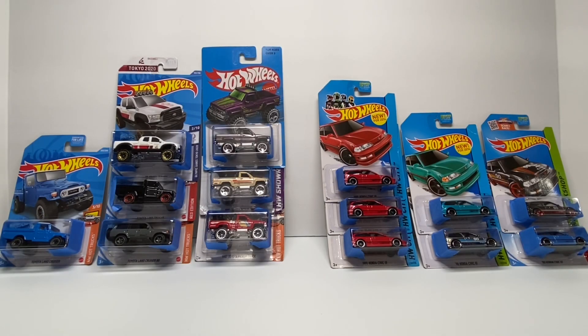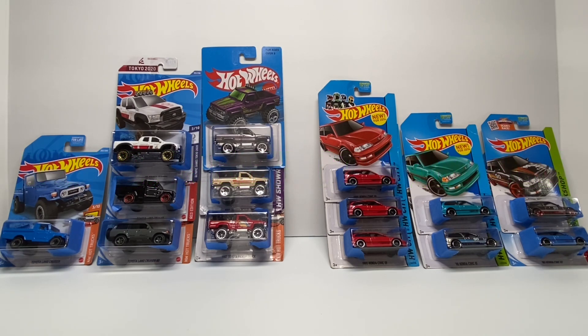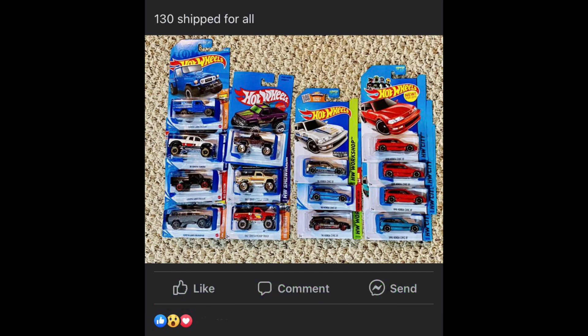These remaining fourteen cars are what I have to work with to recoup my one-thirty original investment. When I post things for sale, I like to keep it as sweet and simple as possible. First, I'll try to sell all fourteen cars in one giant JDM lot listed at exactly one hundred and thirty dollars. Another recommendation: when you list your cars, the price should include shipping — it removes that mystery for the buyer about what they're actually going to be charged.